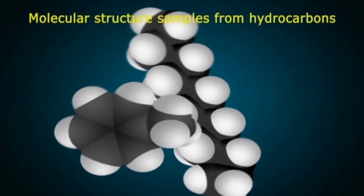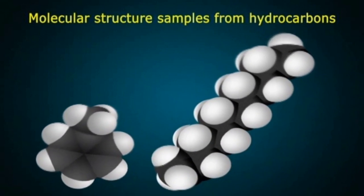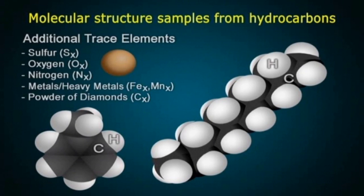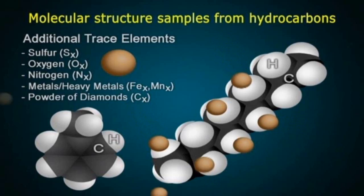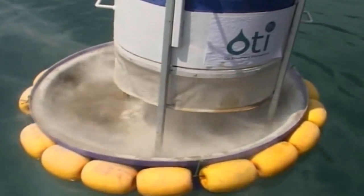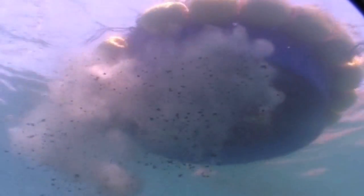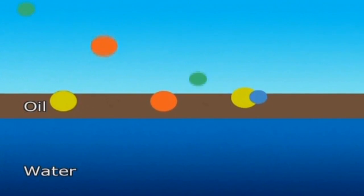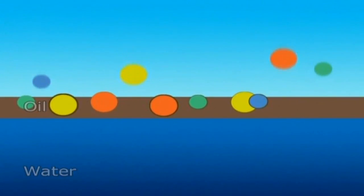Crude oil has very complex and varying molecular structures, consisting of hydrocarbons and additional trace elements such as sulphur, oxygen, nitrogen, metals, heavy metals, and powder of diamonds. Through the process of adhesion triggered by the deployed SOT11, the oil is trapped and sinks through natural gravitation to the bottom of the sea.